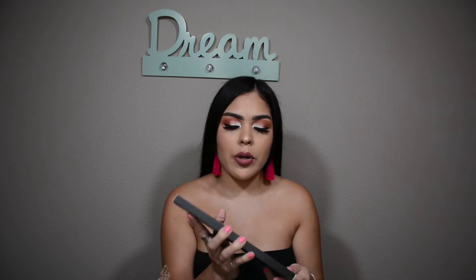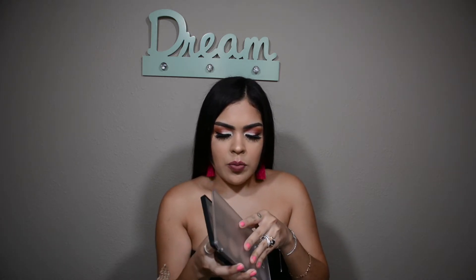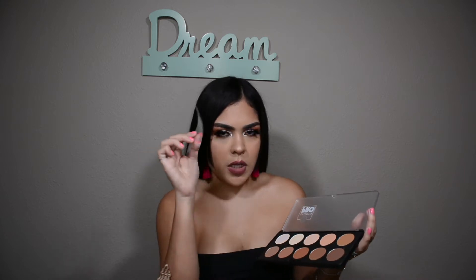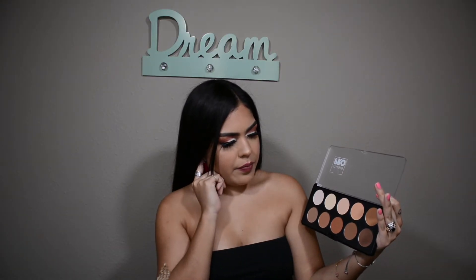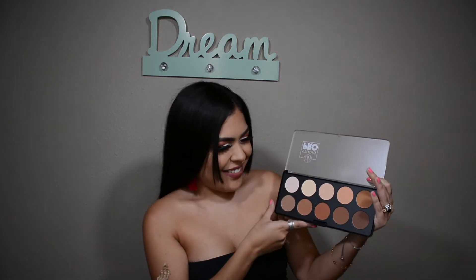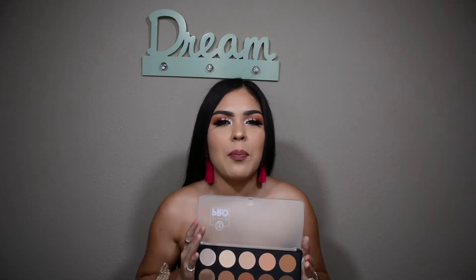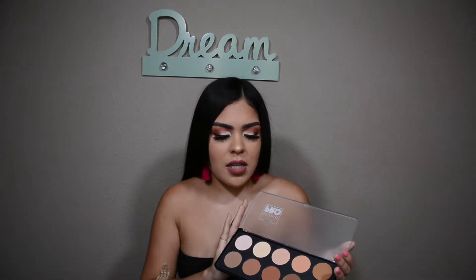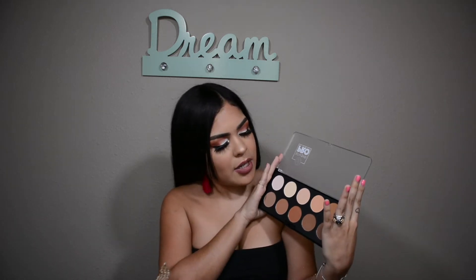I have the BH Studio Pro Contour Palette — this is the powder version; they do have a cream one too. It comes in a little plastic container. It kind of reminds me of — I can't think of it — but I'm hoping it could be a dupe for my Kat Von D Shade and Light palette, which I absolutely love but is on the pricier side. This one was about $8–$12, so nowhere near the price of the Shade and Light.